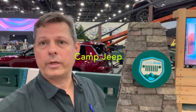Hello, my name is Brett, and I'm with InGear. I'm at the 2023 North American International Detroit Auto Show, and I'm here at the Camp Jeep booth.